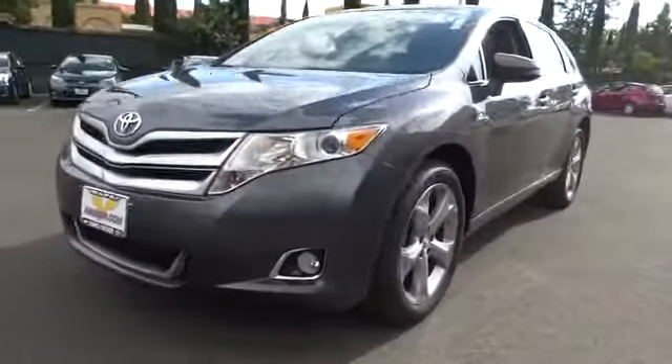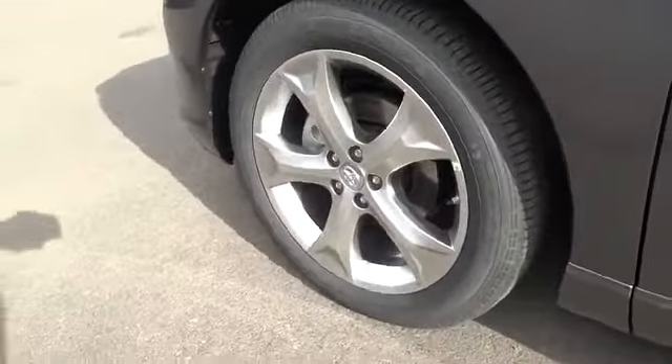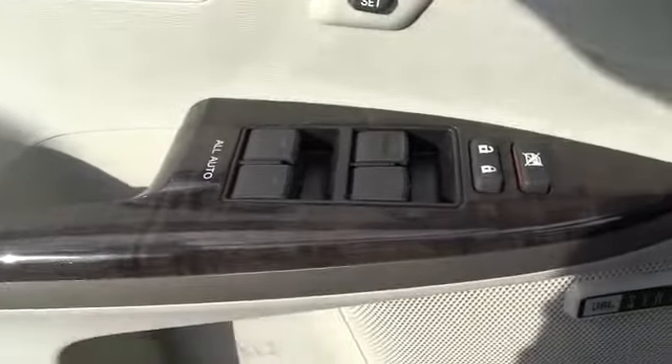Here are some of this vehicle's great options: anti-lock braking system, traction control, steering wheel audio controls, navigation system, stability control, power passenger seat, power lift gate, adjustable steering wheel, power steering, driver airbag, aluminum wheels, and cruise control.